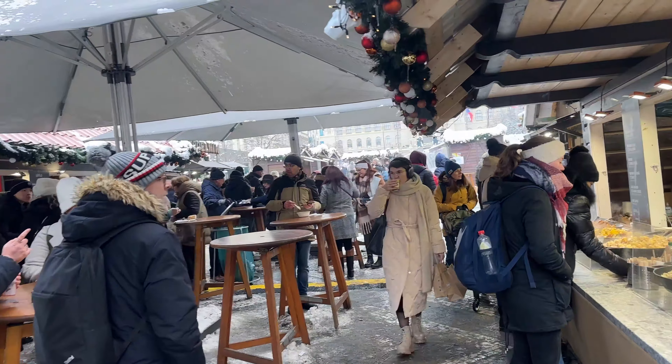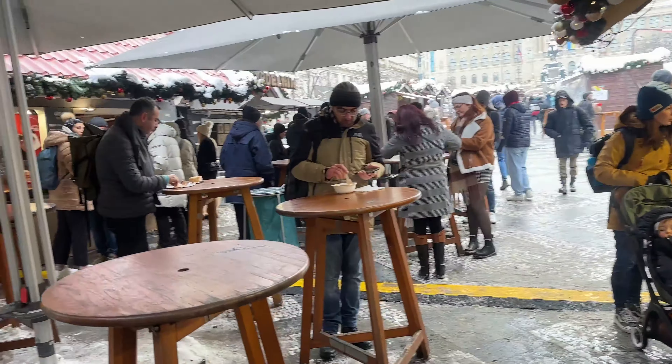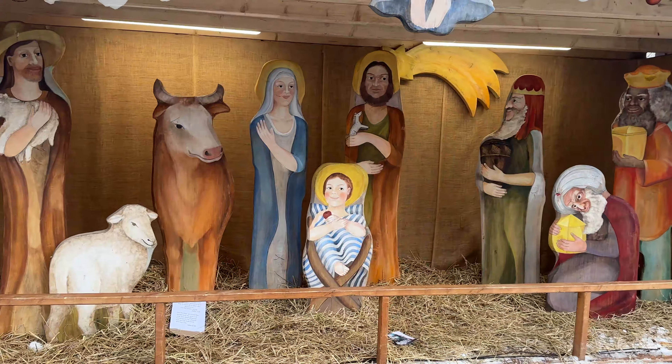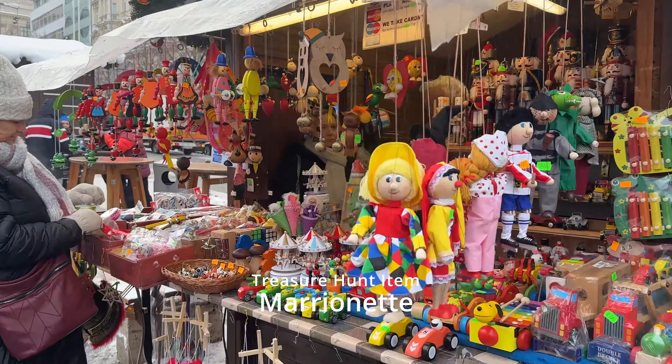This is the market at Wenceslas Square on a Monday at lunchtime — much more reasonable number of people than the other day. We reckon Jesus looks quite old in this nativity — how old would you say Jesus looks? Let me know in the comments below. Marionettes found!